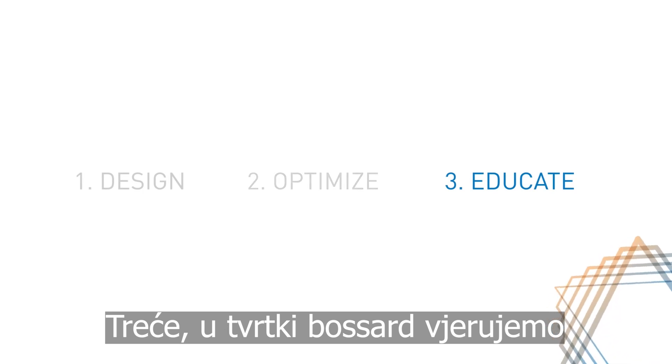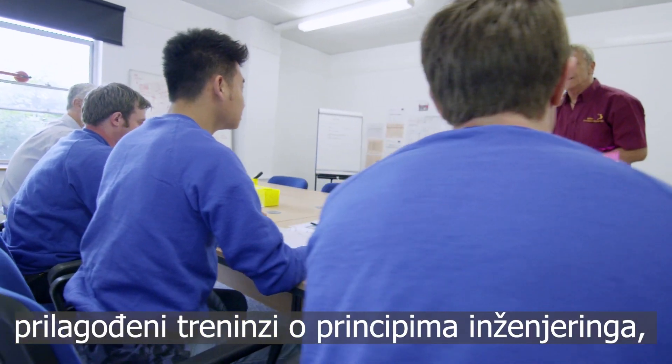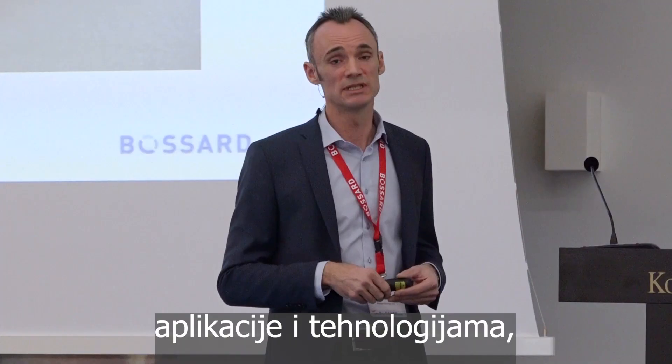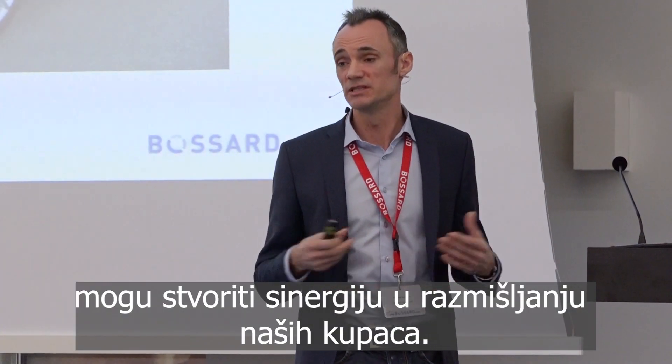Third, at Bossart, we believe in sharing our expert knowledge. Tailor-made training sessions on engineering principles, applications and technology create synergy in the mindset of our customers.